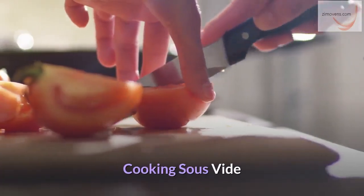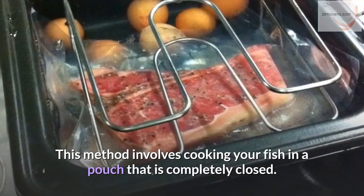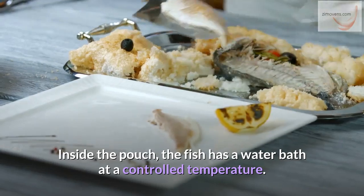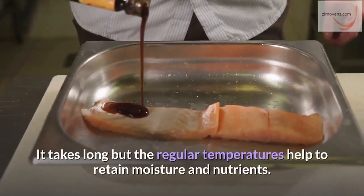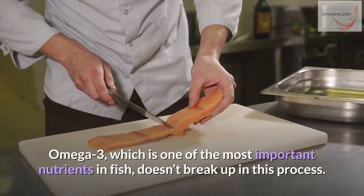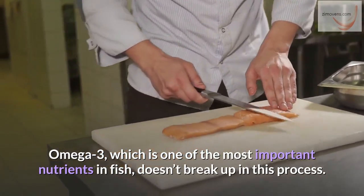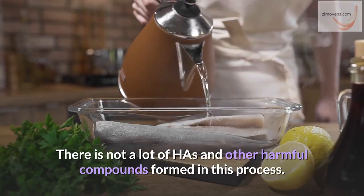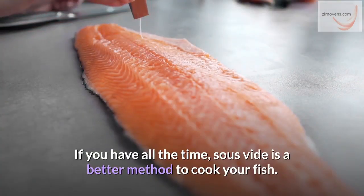Cooking sous vide. This method involves cooking your fish in a completely closed pouch. Inside the pouch, the fish has a water bath at a controlled temperature — literally, cooking happens under vacuum. It takes long, but the regulated temperatures help to retain moisture and nutrients. Omega-3, which is one of the most important nutrients in fish, doesn't break up in this process. There are not a lot of HAZs and other harmful compounds formed. If you have the time, sous vide is a better method to cook your fish.